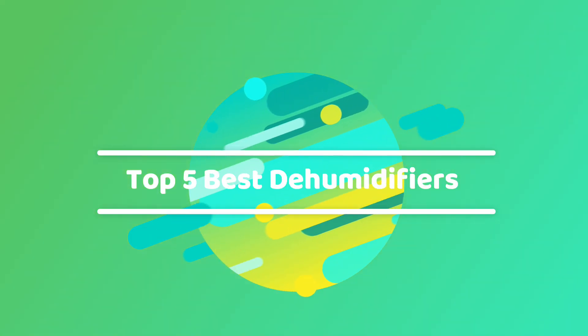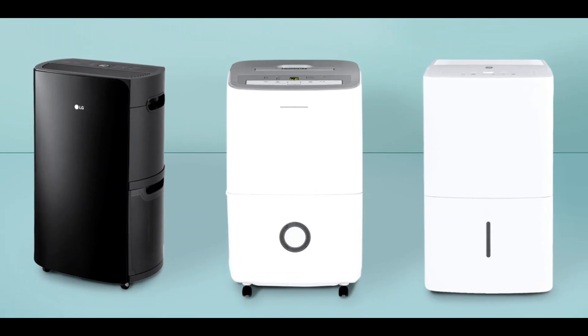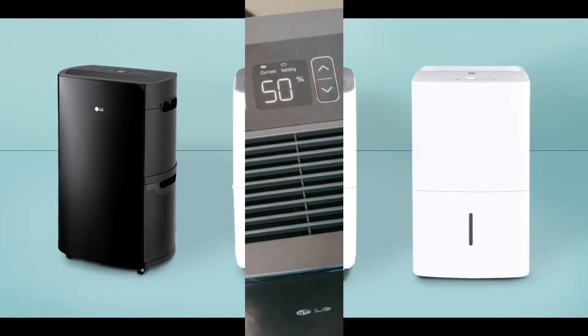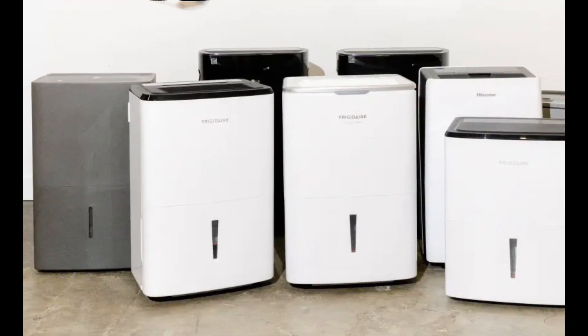Greetings, Moisture Warriors! Today, we're diving into the world of dry and comfortable spaces with our top 5 picks for the best dehumidifiers. Whether you're battling excess humidity or seeking optimal air quality, these dehumidifiers are poised to redefine your environment.